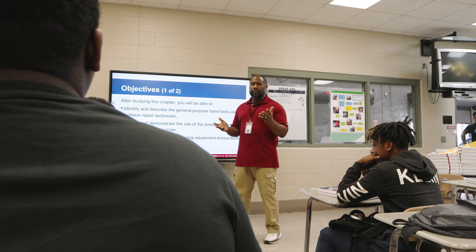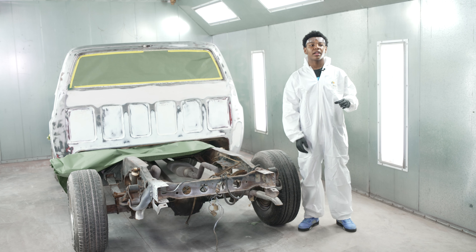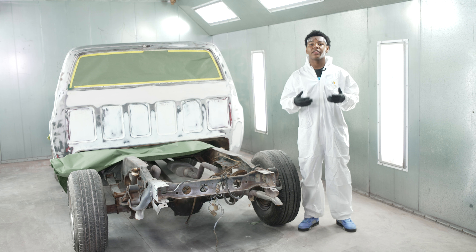Joseph Williams, the new instructor for this class, is also teaching his students about creating their own auto-collision business. Entrepreneurship is huge. Not only will it build the community, it builds them. This class even taught me what it takes to run a business.